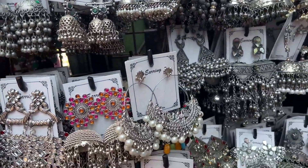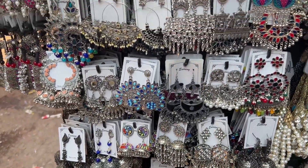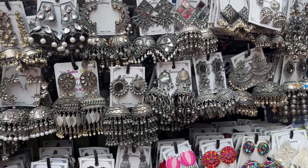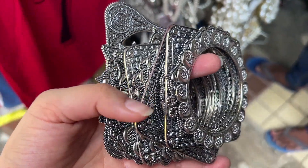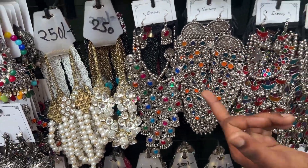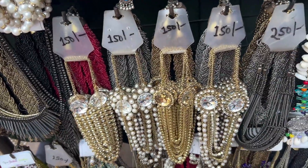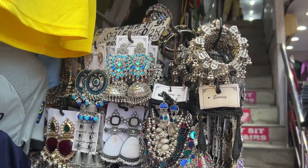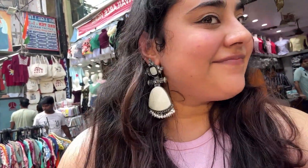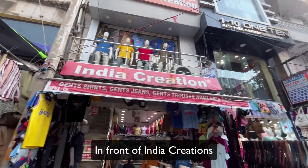You can see all these jhumkas — they're absolutely beautiful. Their range is from 250 to 300 rupees. You can see these kadas as well — 200 rupees for a pair. They had a really nice collection of neckpieces too, priced around 150 to 250 rupees. Honestly, a lot of bargaining wasn't possible but the quality is very good. I was trying out these beautiful earrings — this is probably the only picture of me you'll see in the entire video.